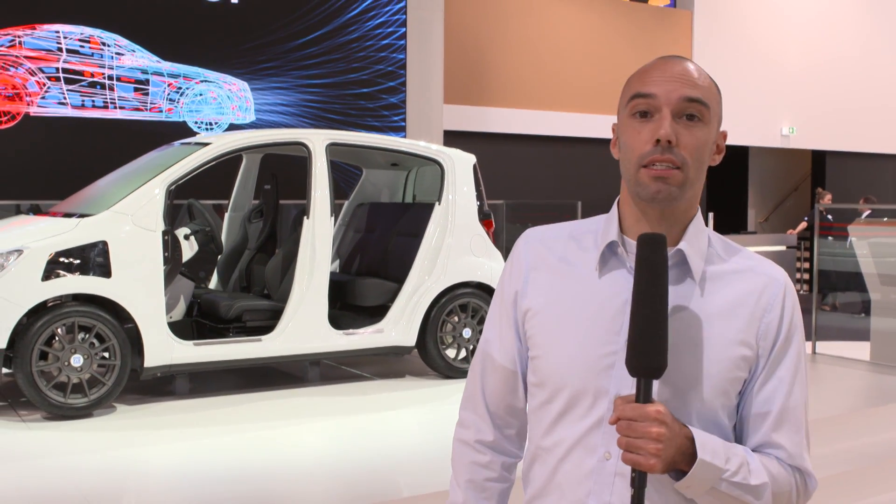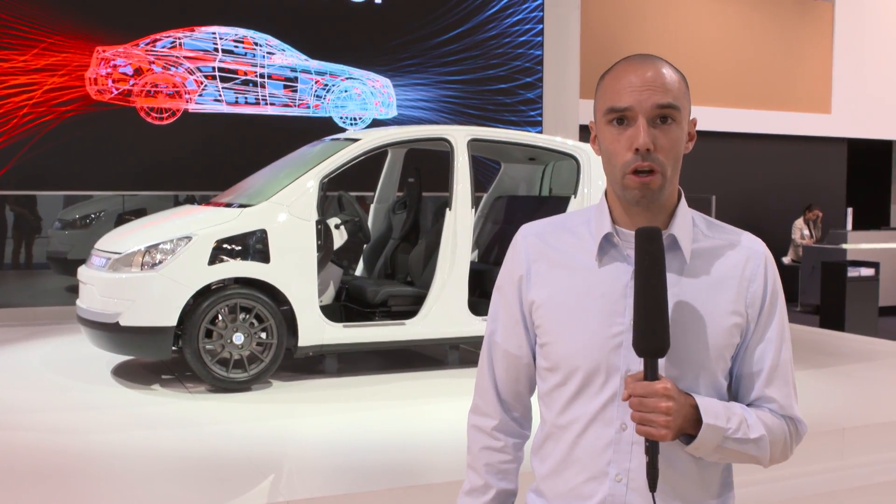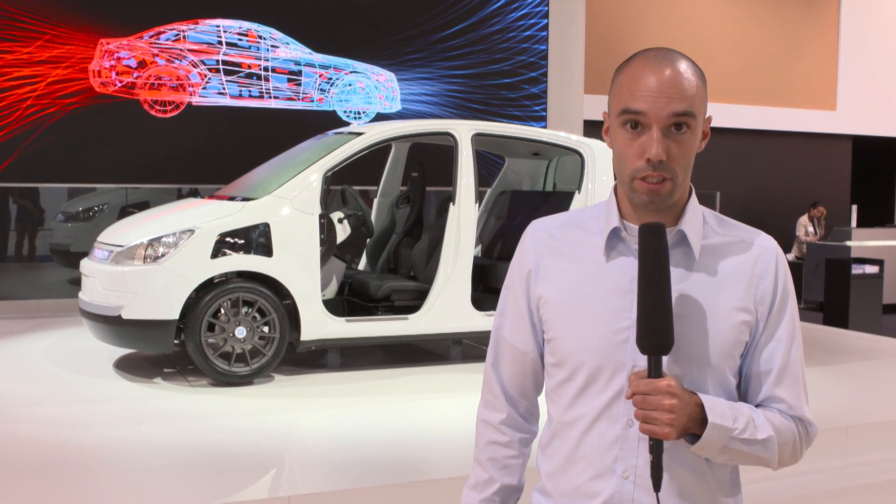The Advanced Urban Vehicle. Extremely maneuverable, locally emission-free and networked with driver and environment. The Advanced Urban Vehicle demonstrates the inherent potential for intelligent networking of chassis, drive line and driver assist systems.